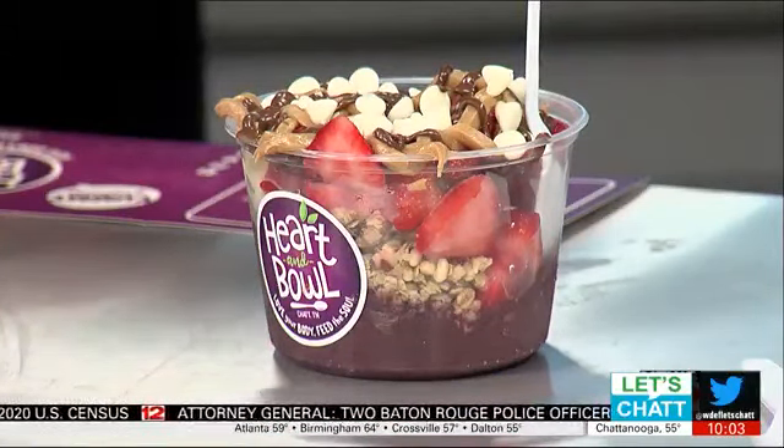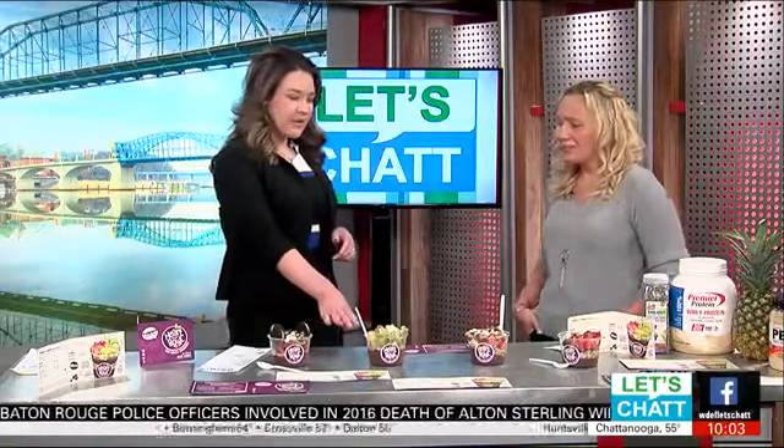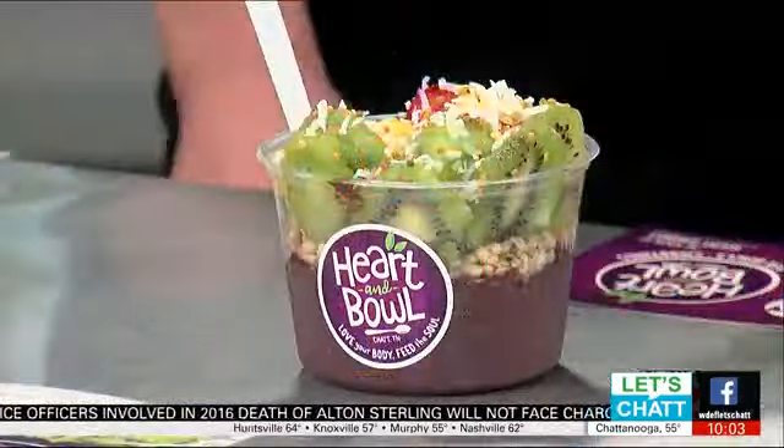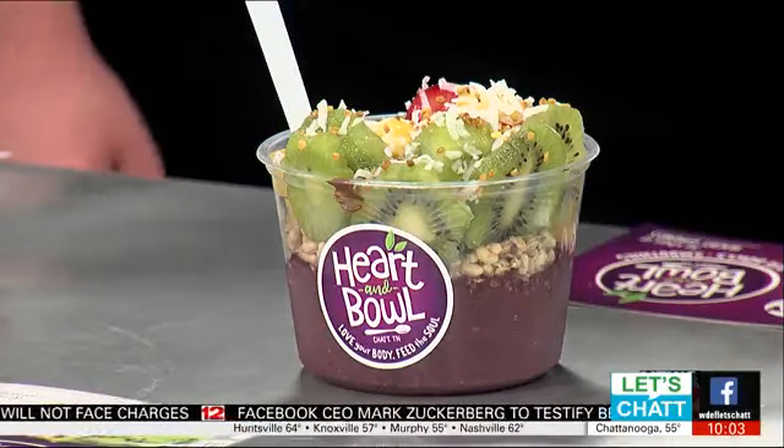We can feel good about that — it kind of helps with the sweet tooth too, right? Definitely. And then we have some kiwi and some pineapple, a little bit more seasonal fruit. This is our Soul Bowl — yeah, strawberries, pineapple, kiwi. We have some really good things coming in season for the spring and summer, and everybody's just ready for those great fruits.